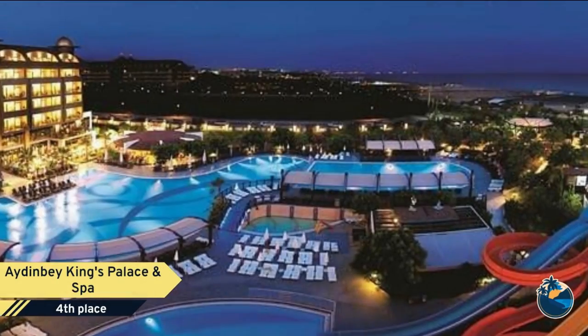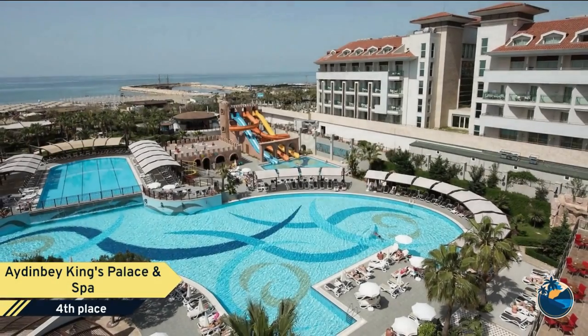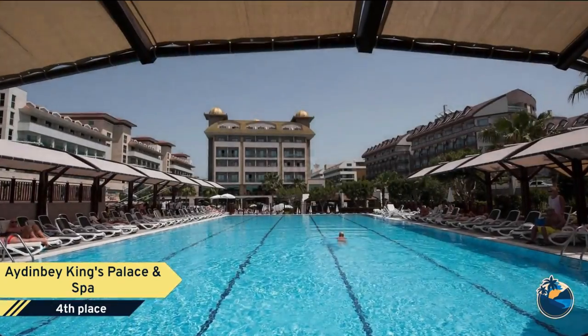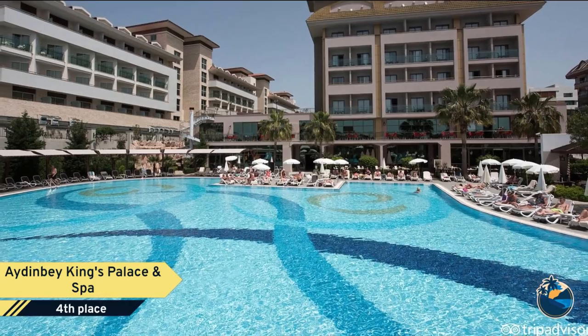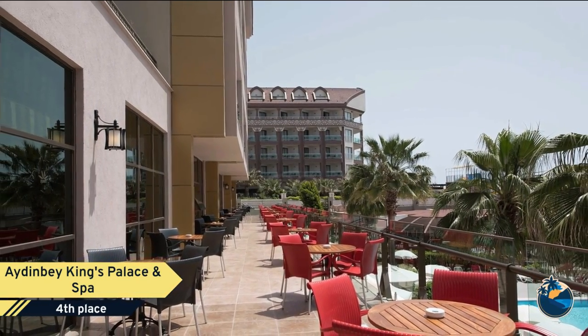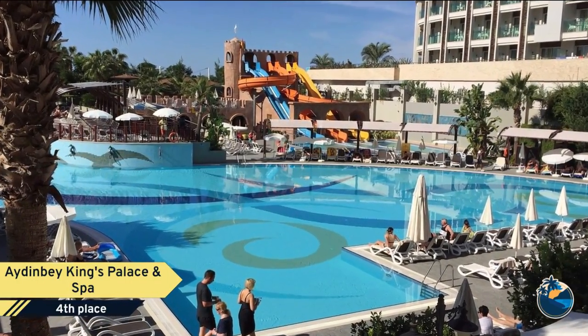Number 4. Aiden Bay King's Palace and Spa. If you're looking for a family-friendly hotel, look no further than Aiden Bay King's Palace and Spa. While staying here, visitors can check out the Greek Amphitheater, just 2.2 miles away, which is a popular local attraction.